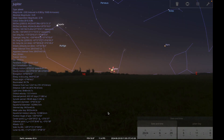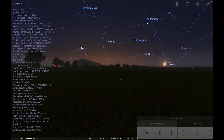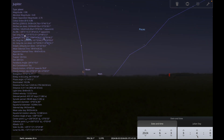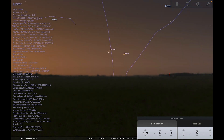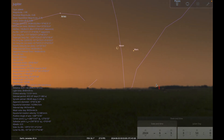A few interesting pairings to look out for throughout the month. The first is a meeting of Mars and the moon on the morning of the 3rd of June — around 3 o'clock in the morning. Mars and the moon rise together as a lovely crescent moon, so 3 o'clock is about the best time to go out and see if you can catch those two together.